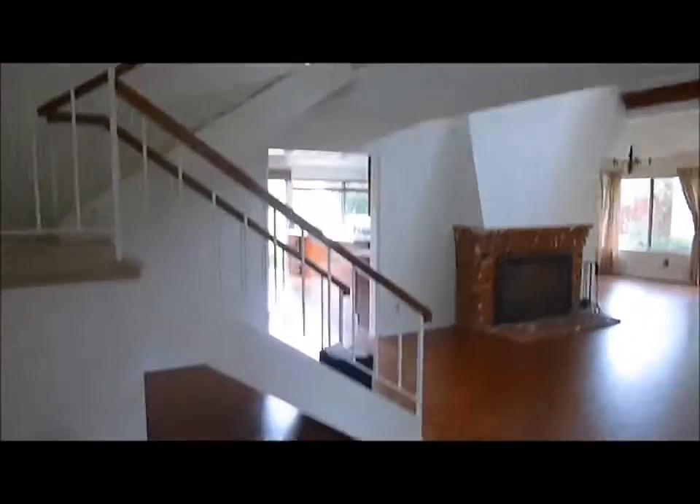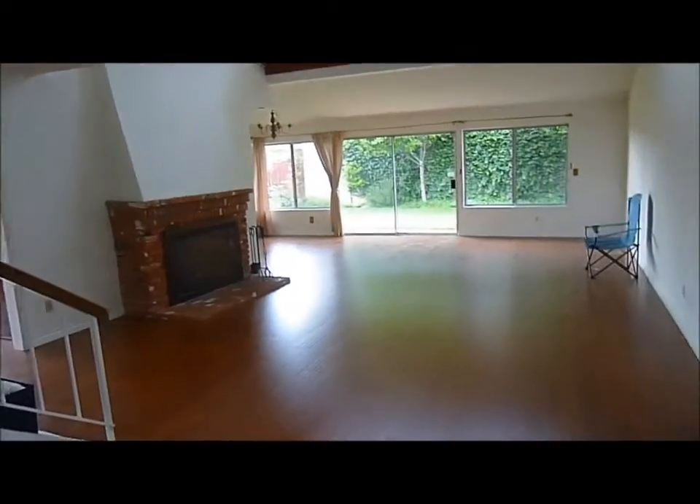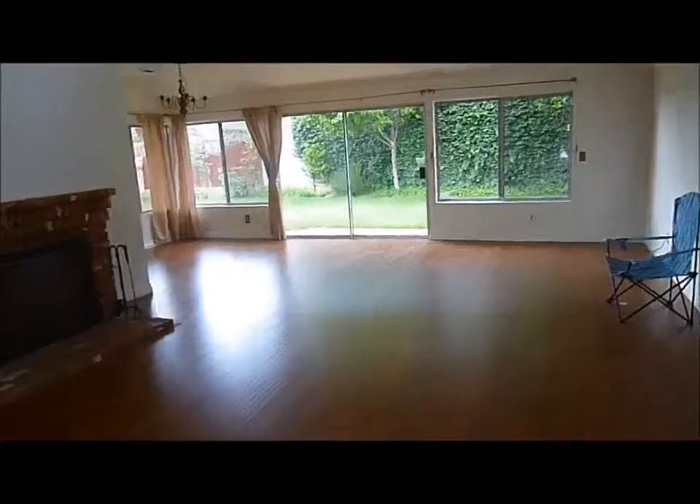We have a vaulted ceiling area. Right in here in this first part, I would consider this a music kind of room or a grand entry. Back here, you can see what we have is a very large living room and dining room area. We have cathedral ceilings that go way up. There is a fireplace here.